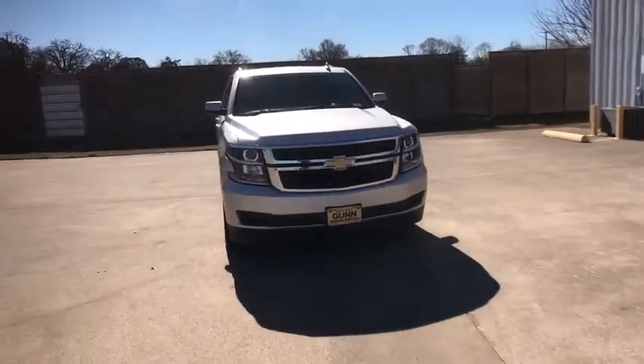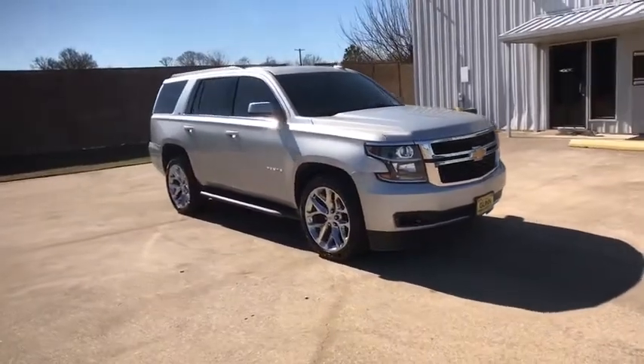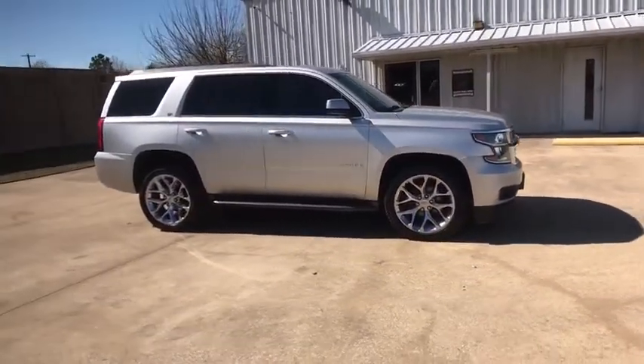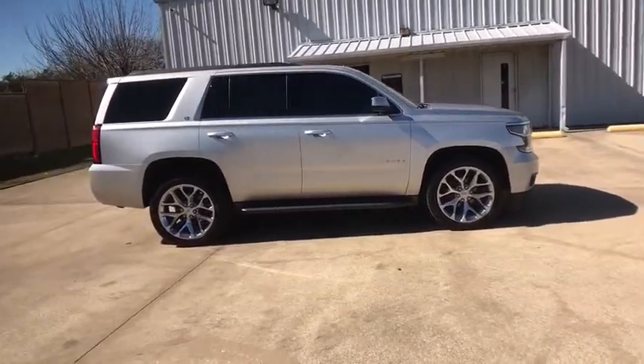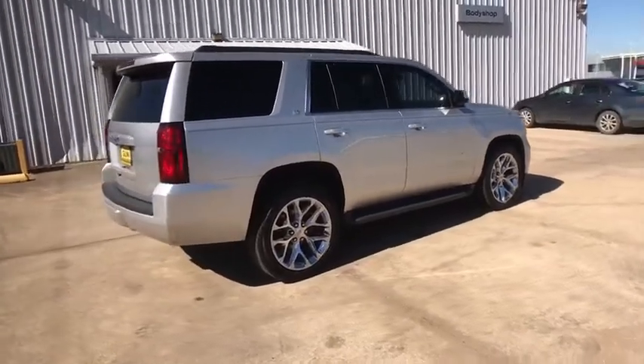We are pleased to show you the 2016 Chevrolet Tahoe. Tahoe has been the best-selling sports utility vehicle, accounting annually for more than 25% of all full-size SUV registrations in the United States. This vehicle has less than 55,000 miles.